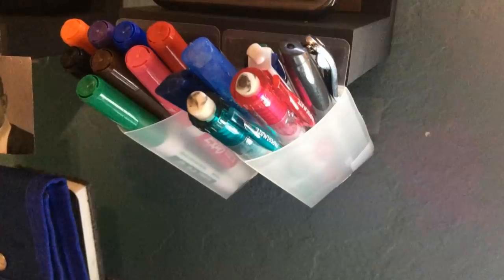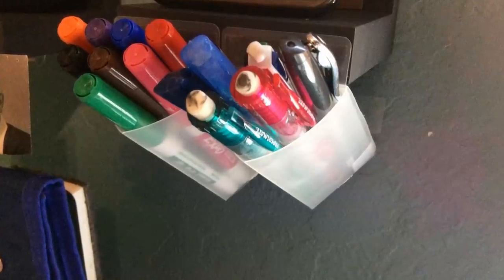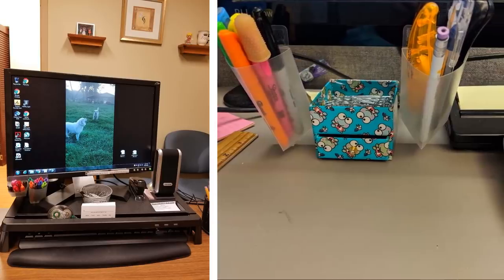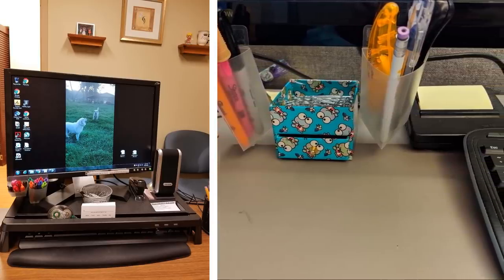23. Never reach for the pencil or pen that you need — have a DIY pencil holder on your desk. While you are typing away, you probably need to break away from the modern technology and write something down. Instead of asking a coworker, "hey, do you have a pen?" you simply reach out in front of you and grab one.